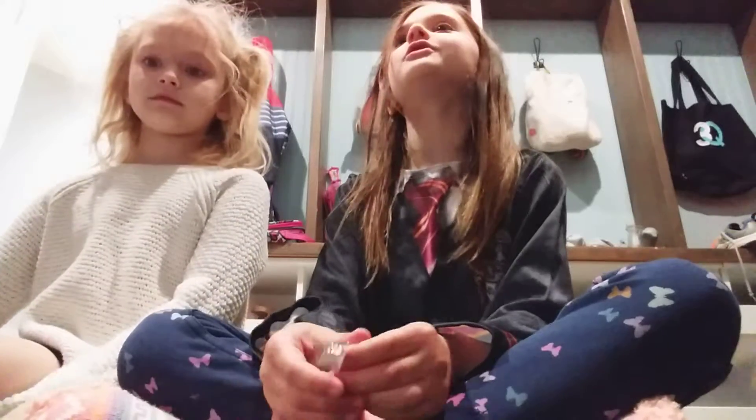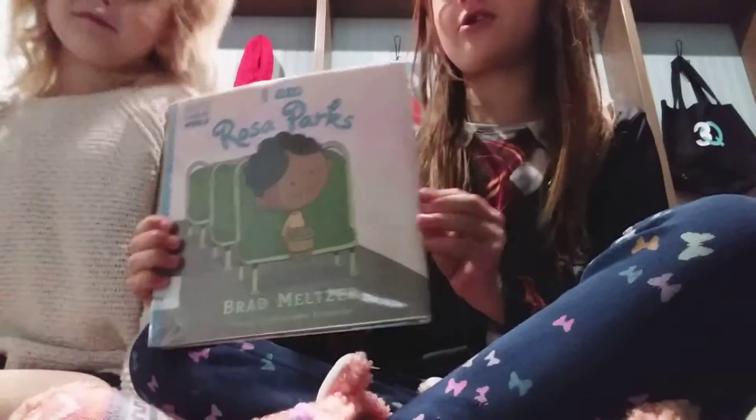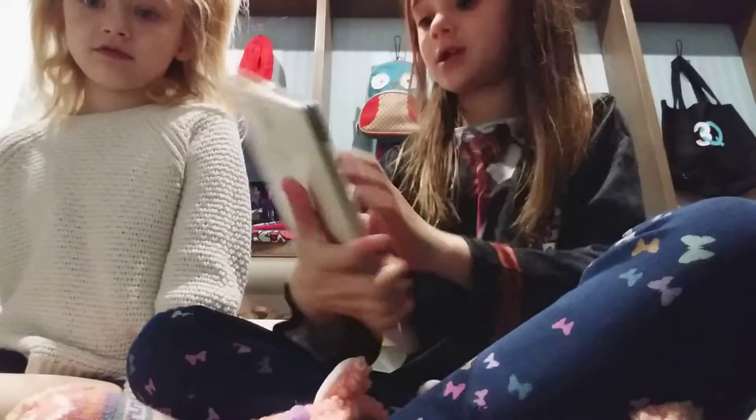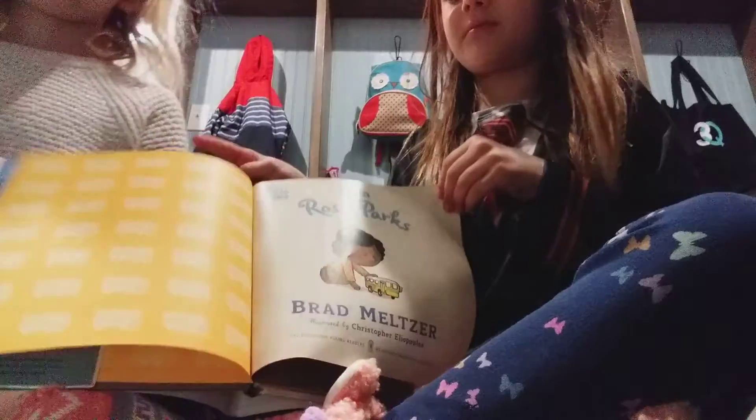We're going to be taking out one thing at a time and showing it for a second. So let's get going! I'm going to take something out. The first thing I see is this — it's my library book I picked out to take home over a jacket. It's called I Am Rosa Parks. It's a picture book and it explains Rosa Parks.